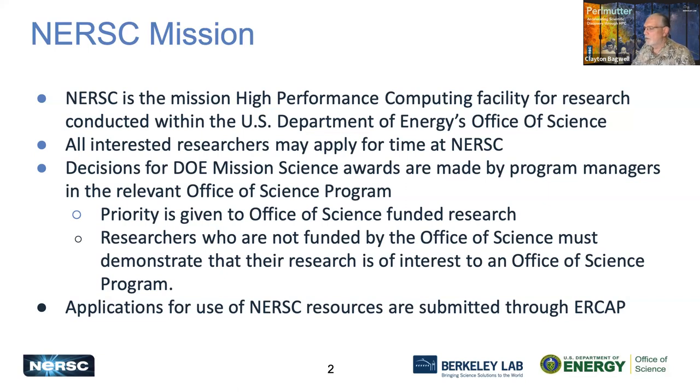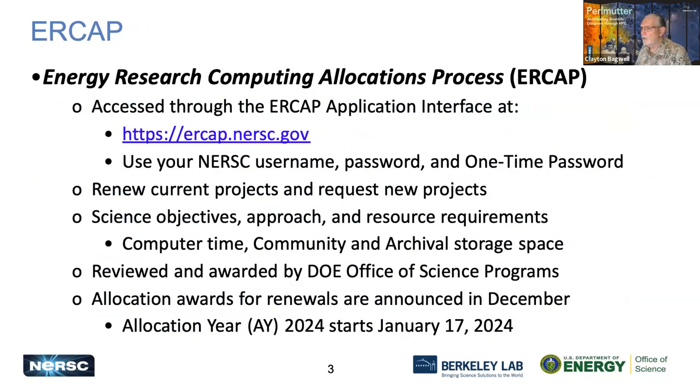Priority is given to those research projects funded by the Office of Science, but researchers who are not funded by the Office of Science must demonstrate that their research is in the interest of the particular program and the Office of Science. Applications for NERSC resources are submitted through ERCAP, the Energy Research Computing Allocations Process, accessed at ercap.nersc.gov using your NERSC username, password, and a one-time password.